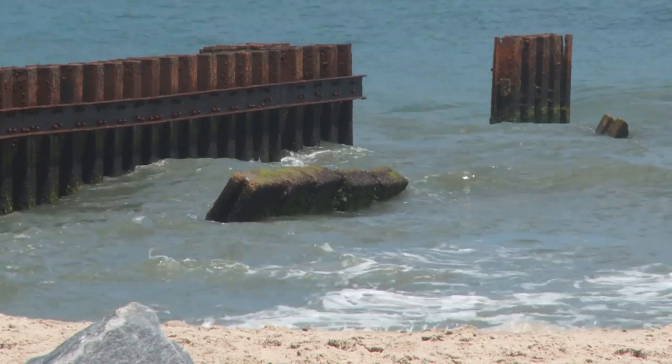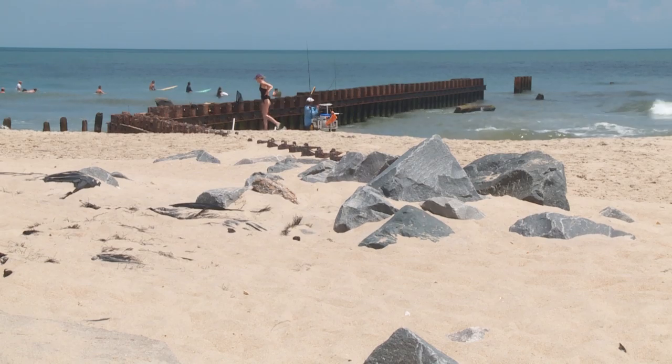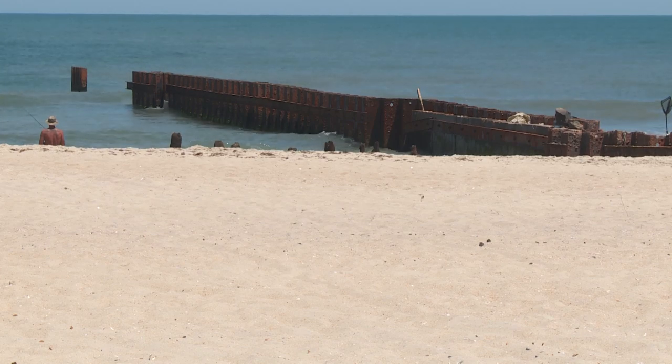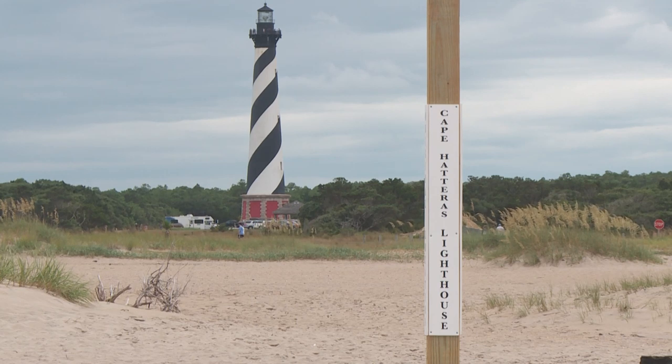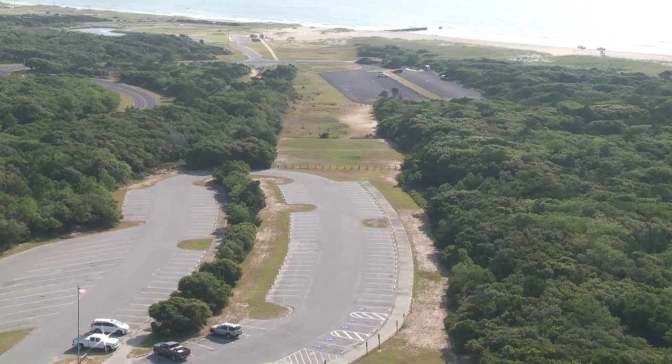The lighthouse used to sit right in front of that first groin — that brown structure going into the ocean — right behind that grassy sand dune where you can see a big sandy area. This clear cut through the trees is the moving path it took to get from all the way over there to right here. It was a 23-day journey to move it 2,900 feet — just over half a mile.